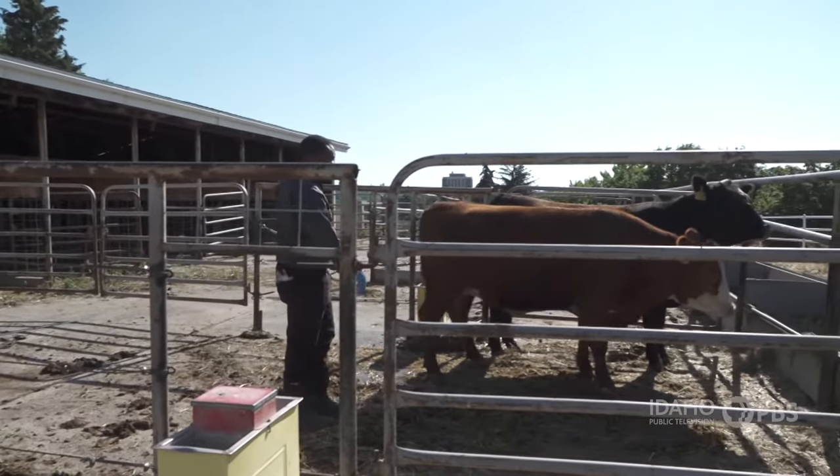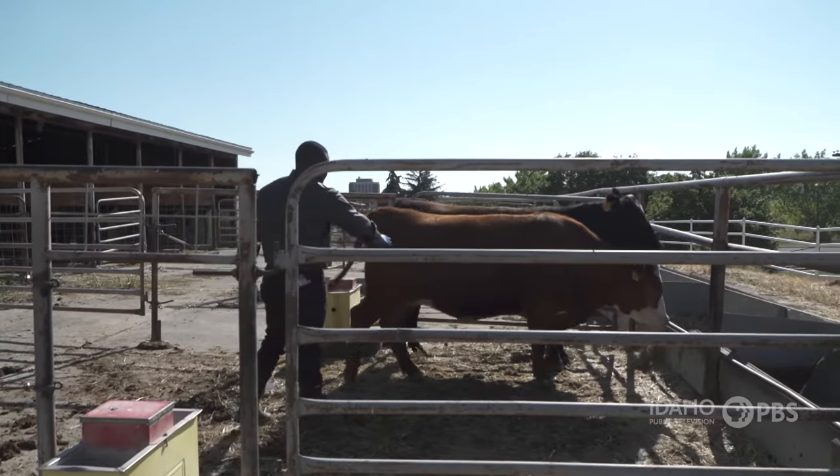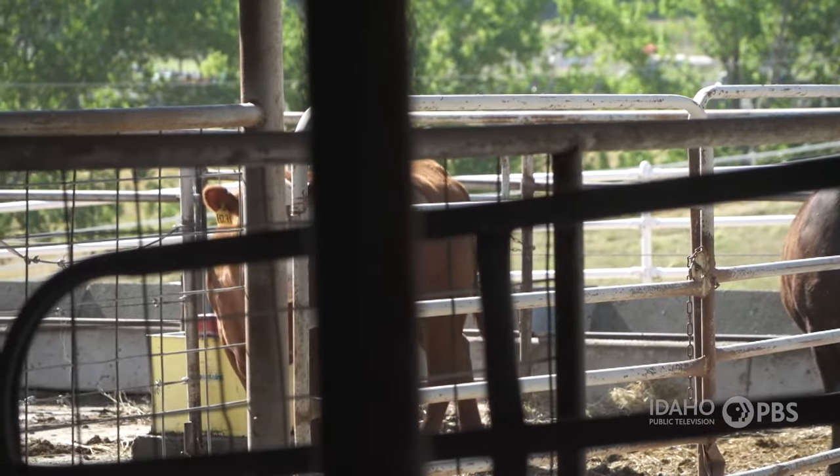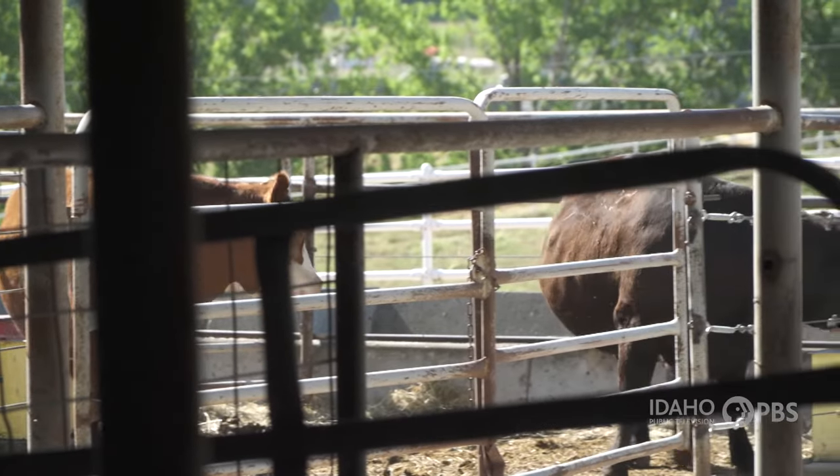Associate Professor Gwinyai Chibisa and his team take care of these very special cows. Learning about nutrition for cattle is important because we can determine what those requirements are, and once we know what those requirements are, we can try to make sure that we formulate diets that are appropriate for those animals.